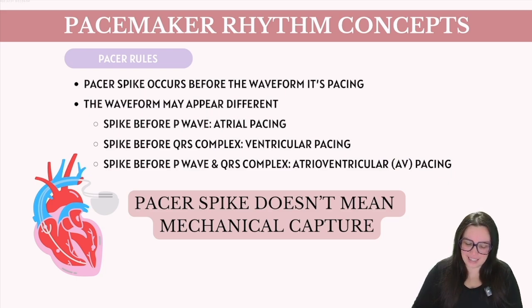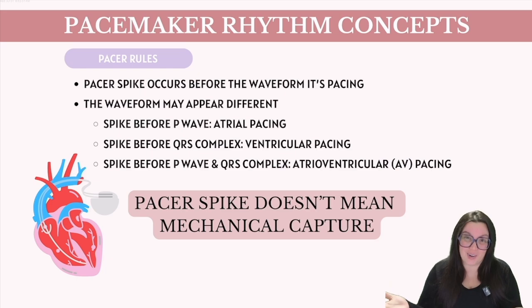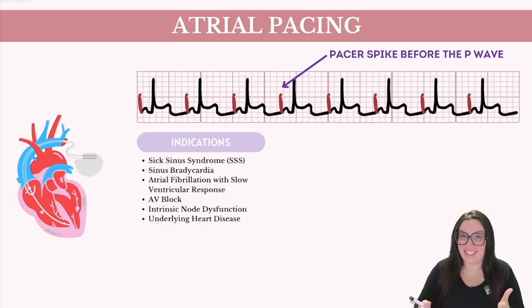Pacer spikes do not mean we have mechanical capture. Even though we are seeing electricity on our ECG, it doesn't mean the heart is actually receiving the electricity. Similar to what we saw with PEA, it doesn't mean the heart is actually contracting. So you really need to watch these individuals carefully, because they can go into asystole and we wouldn't even know it. So we're going to start with atrial pacing.